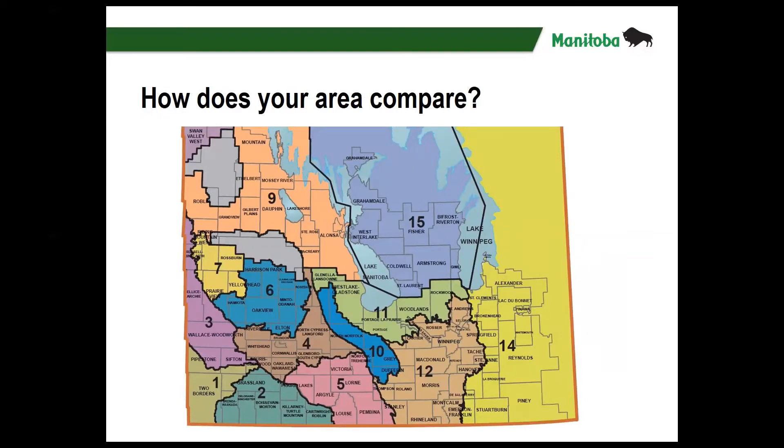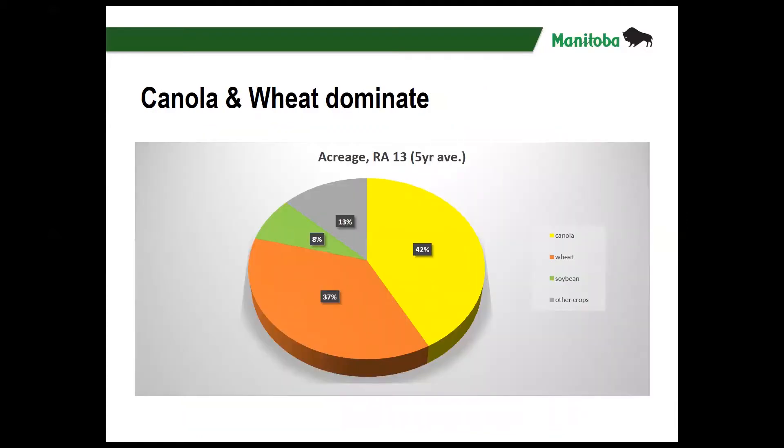I'd like to compare this for the area where Soren's customers might be, and for that I've chosen risk area three from the Yield Manitoba map — the area west of Brandon coming to the Manitoba border. Based on the five-year average in risk area 13, there is an even stronger reliance on those two crops. Canola makes up 42 percent of the acreage and wheat 37 percent. Soybean is grown in that area but not as much as in the rest of the province — that gets skewed by what's grown in the Red River Valley.